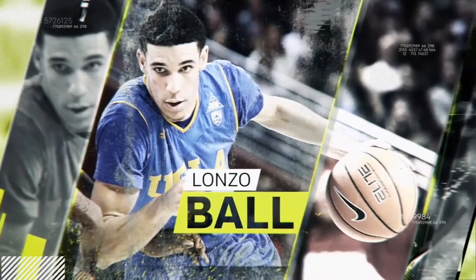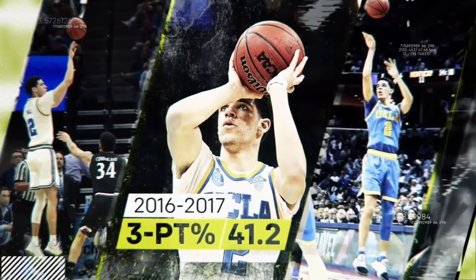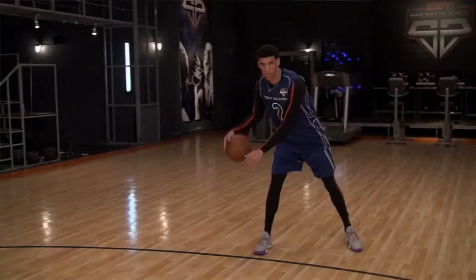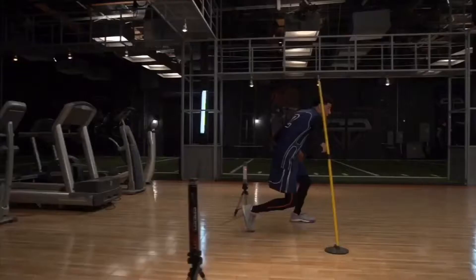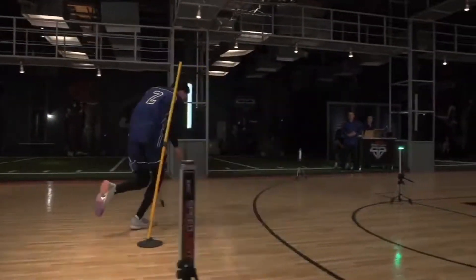In college, Lonzo Ball shot a respectable forty-one percent from the three-point line. But how will his unique jumper hold up at the next level? To find out, we brought him into the ESPN Sports Science Lab and wired him up with a state-of-the-art motion capture suit.